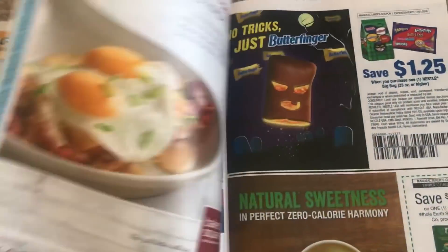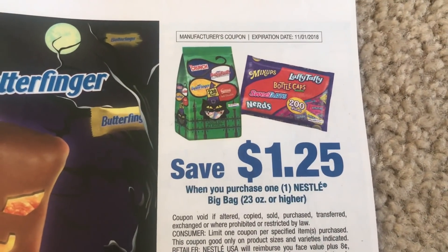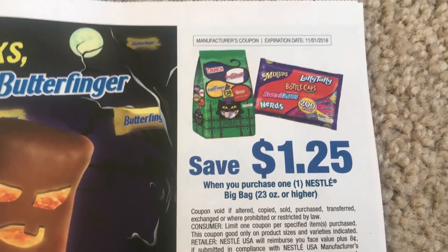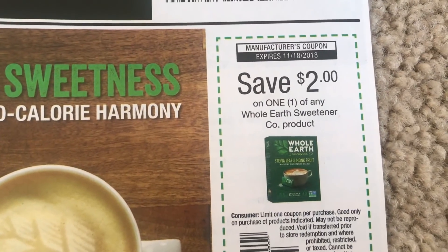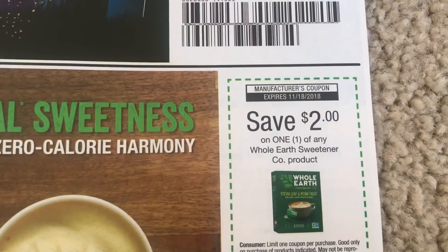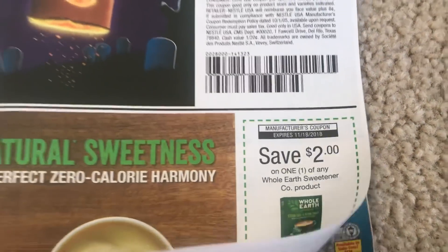And a Family Dollar ad — quick question, do you guys coupon at Family Dollar and is it good? If anybody does and it's worth it, let me know in the comments. We have the $2 off of Whole Earth Sweetener. We always get an Ibotta rebate with this so that could possibly be free. And check your Saving Star tomorrow — sometimes we get a Saving Star rebate with it as well.